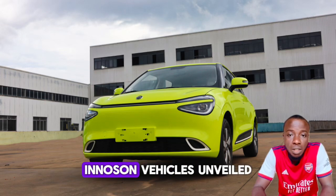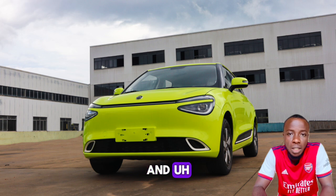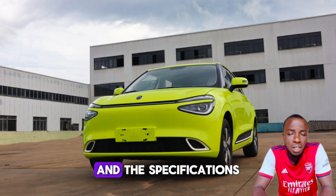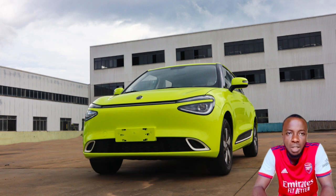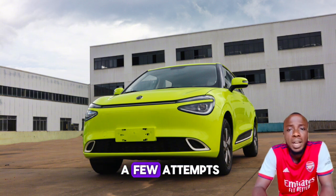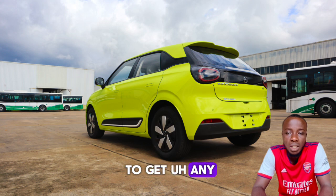A couple of days back, Innocent Vehicle unveiled this electric vehicle range and so many people have been asking about the pricing and the specification, especially the range, the drive range. We made a few attempts, we sent some emails but we are here to get any positive feedback, but we have gotten some details.